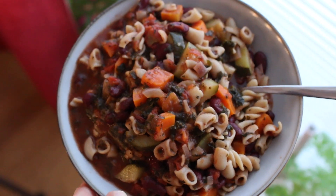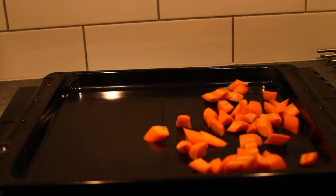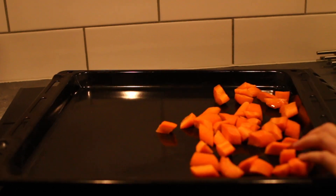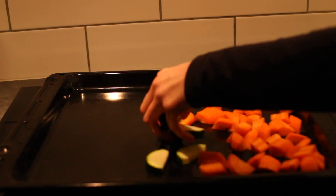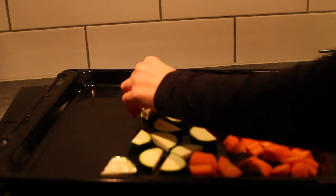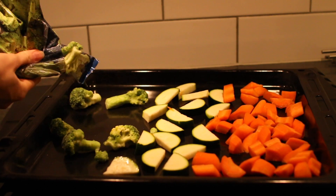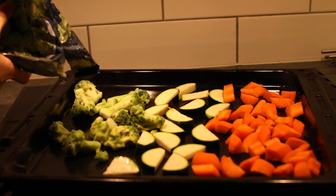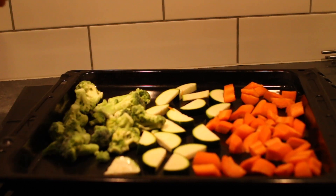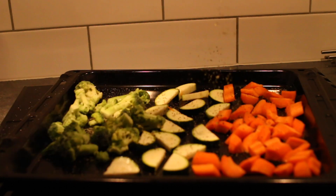For lunch I reheated the leftover soup — it was a really large portion so I only had one crisp bread this time. I was super full between lunch and dinner so I didn't have a snack. For dinner I roasted vegetables in the oven: carrots, zucchini, and broccoli, seasoned with salt, pepper, dried oregano, and dried rosemary.